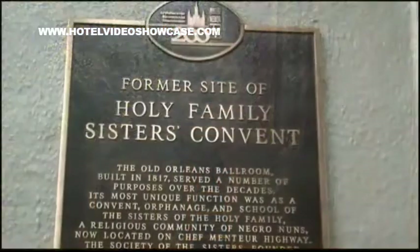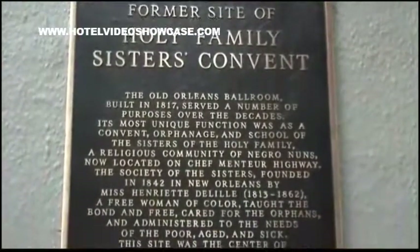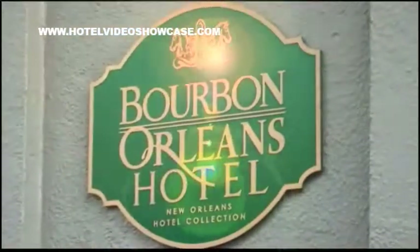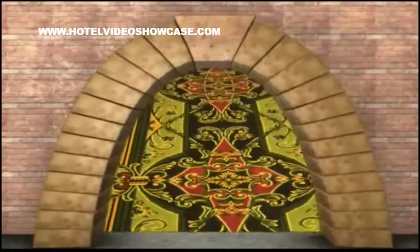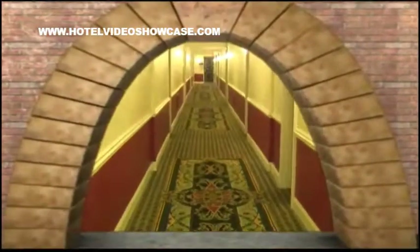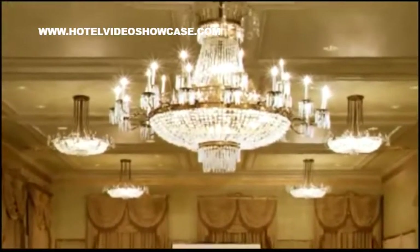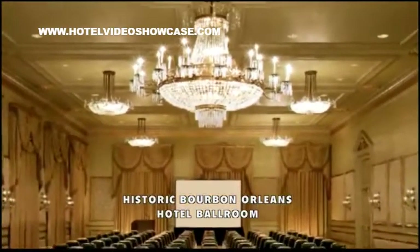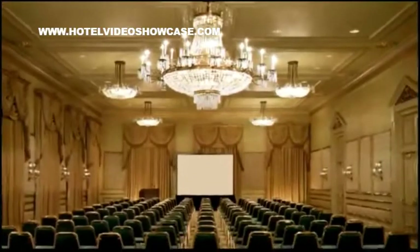At one time it was a nunnery for a group of Black nuns that still exists and practices in New Orleans East now. The building then became the Hotel Bourbon Orleans. It also has a long story that relates to its haunting, and there are at least four different ghosts that are seen regularly by guests in and around the Bourbon Orleans. Where we're standing right now is one of the oldest ballrooms in all of New Orleans, originally dating from 1817.